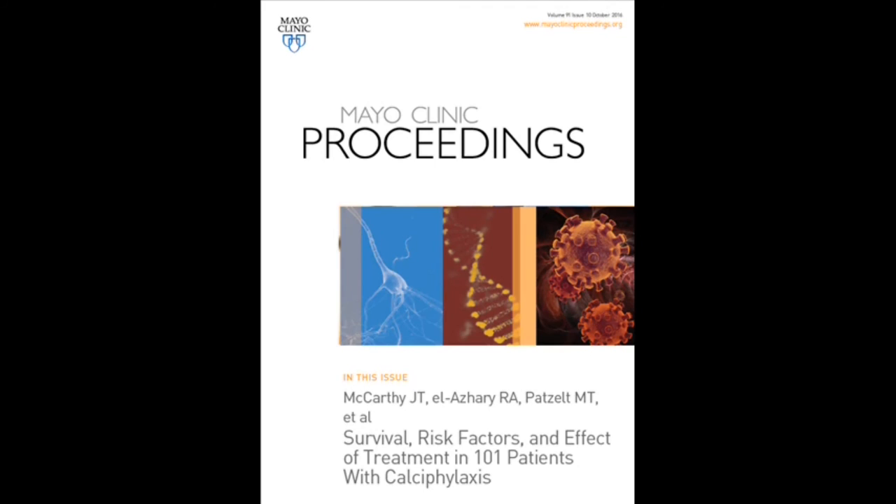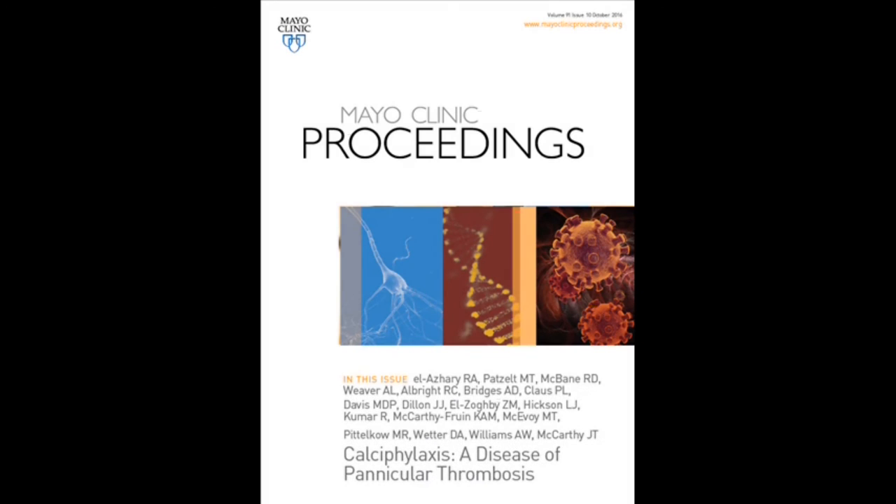The two manuscripts basically review all the survival, the treatments, and the risk factors for calciphylaxis patients. The first paper is entitled 'Survival, Risk Factors, and Effects of Treatment in 101 Patients with Calciphylaxis,' and the second paper is entitled 'Calciphylaxis: A Disease of Panicular Thrombosis.'